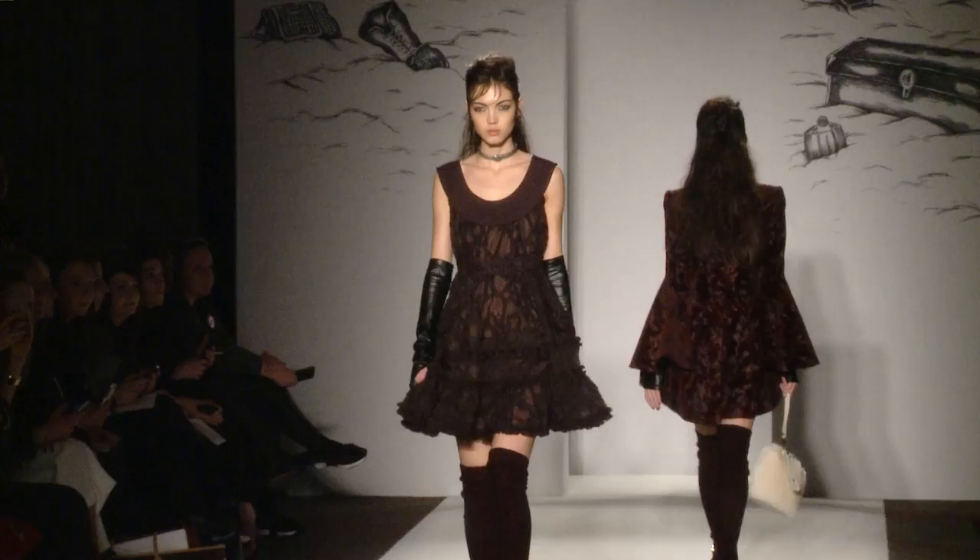My name is Cos Sarkas, International Artistic Director at Toni&Guy, and we're backstage at Paul Costello for Autumn 2016.